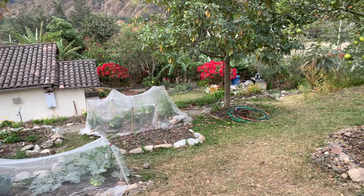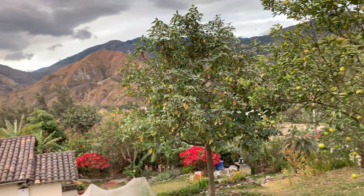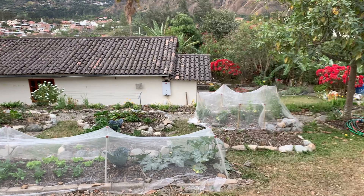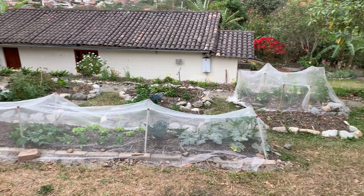Hello, my friends. This is a garden tour on August the 14th, 2023. This is the back of our house, this is the garden, and they're having a party right across the street from me, and I hope it won't be too loud.